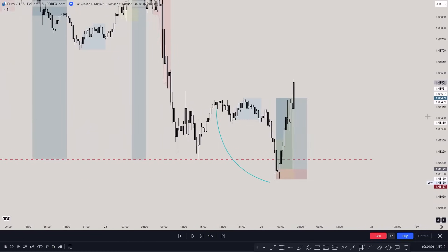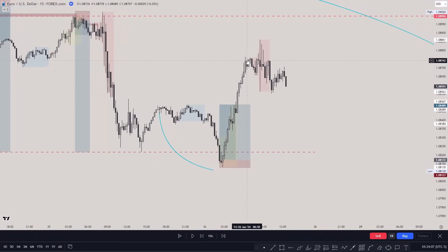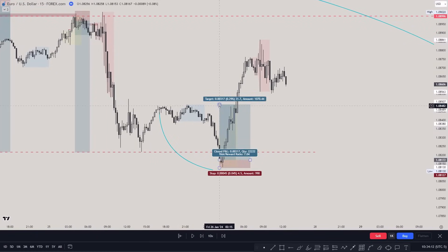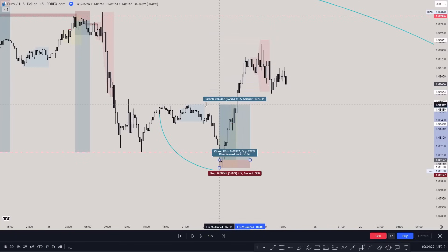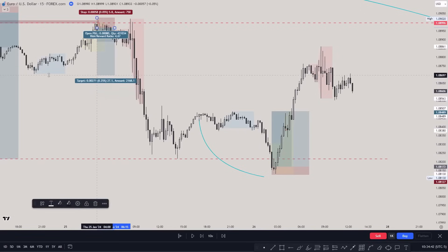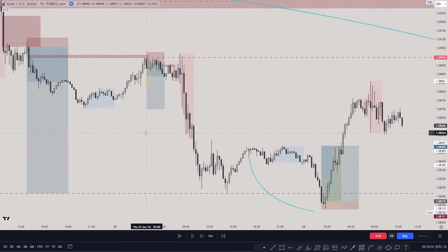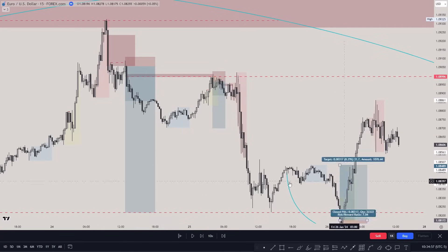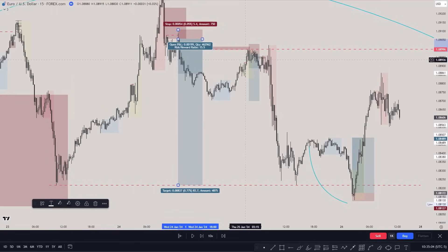Price was going lower, respecting the fair value gap, taking the low inside the fair value gap, and then going to the Asian high. Price kept going up even into the New York session, all the way to a one-hour fair value gap — so instead of making seven R it was possible to make 15 R. On another trade I exited at the Asian low and only made four R instead of 12 R, but that's fine — you don't always know where the market will go.